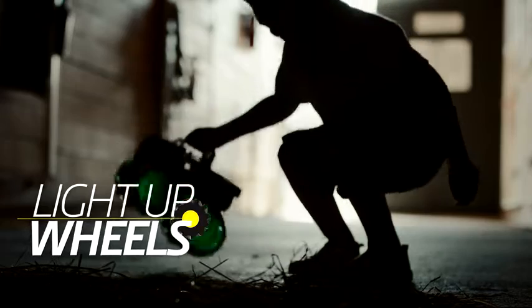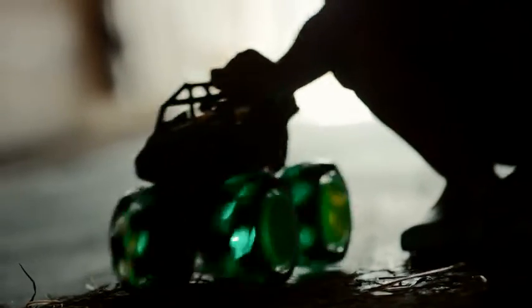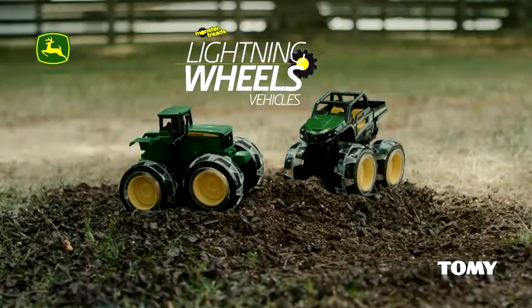Activate the light-up spinning wheels. Roll the tractor forward or backwards and watch them light up. Push them fast.